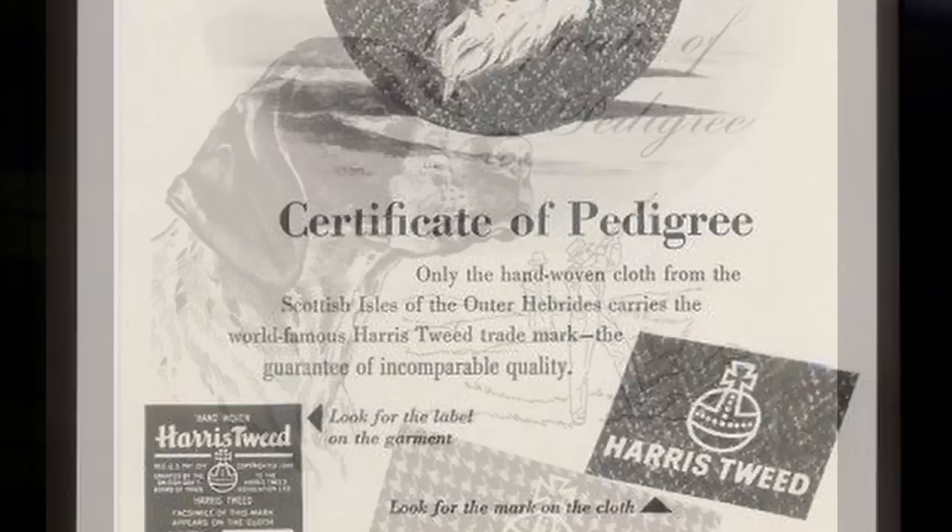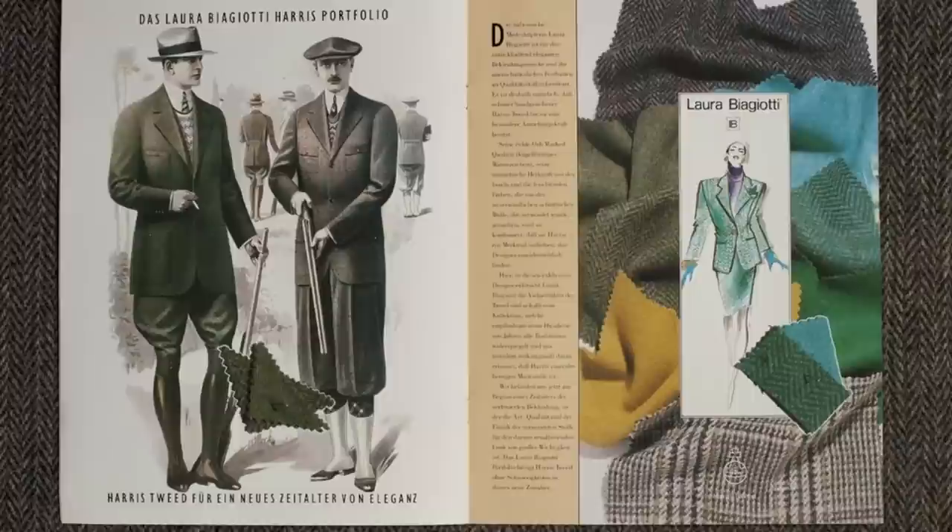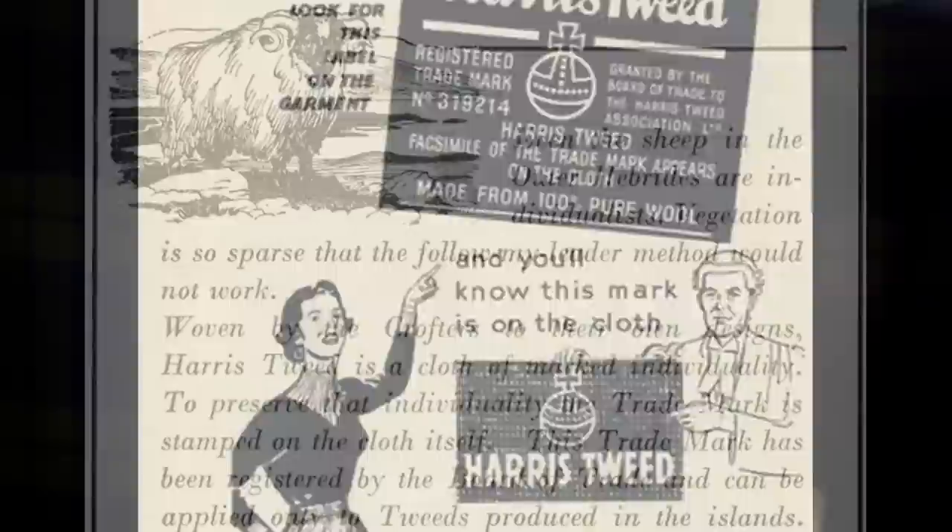With the rise in demand for quality, Harris Tweed has found a resurgence in popularity. I myself have several pieces - as soon as I see that orb, I think maybe I should reconsider buying this. I have a hat, a couple of coats, a jacket, a vest, and some other interesting pieces, and they all have that same nice dense Harris Tweed feel.